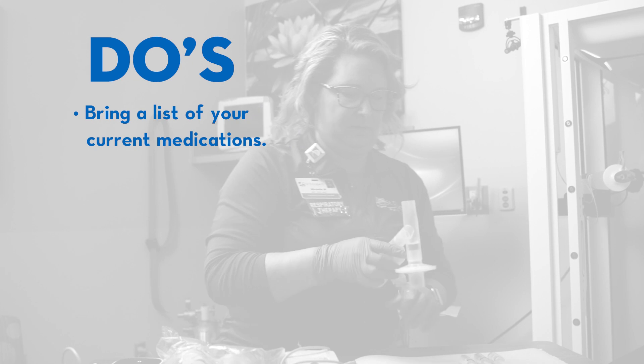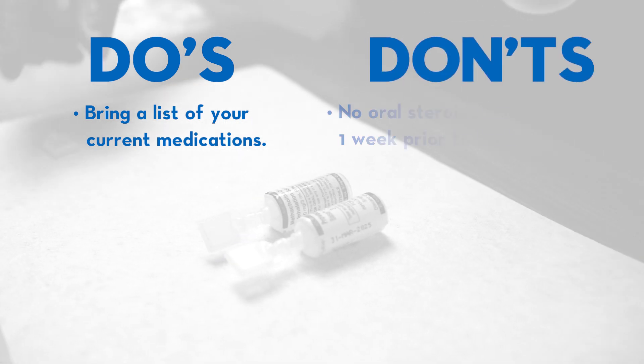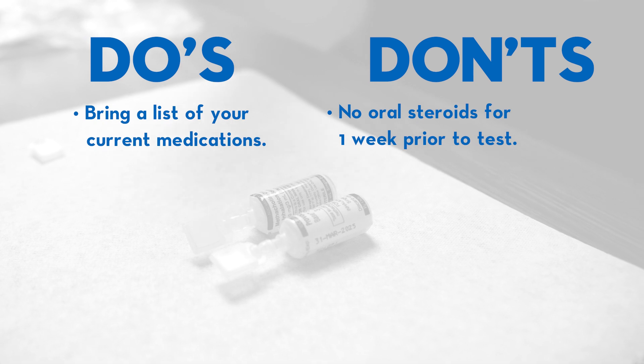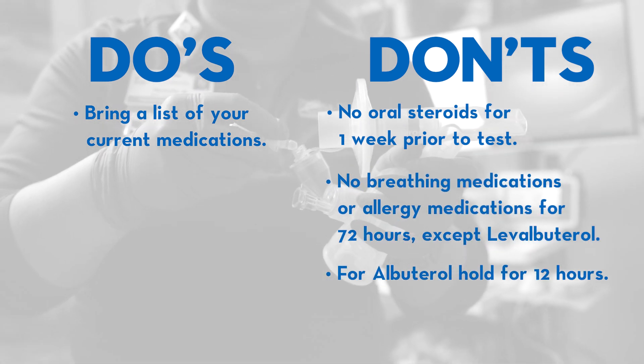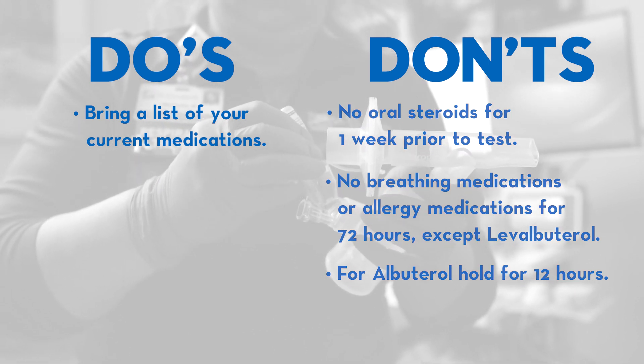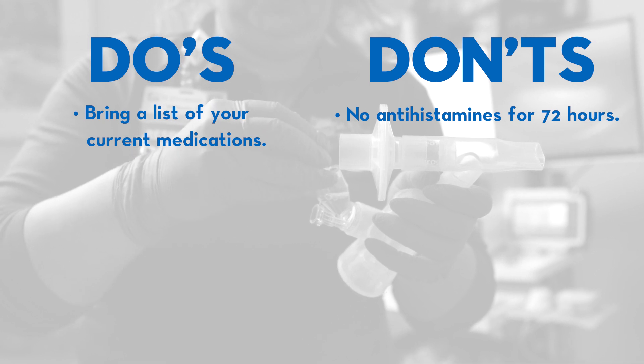Before the test, make sure to bring a list of your current medications. Be sure to avoid oral steroids for a week and breathing or allergy medications for 72 hours. Levalbuterol and albuterol should be held for 12 hours. Antihistamines should also be avoided for the same 72-hour period.